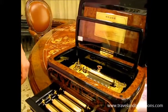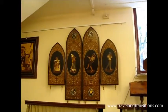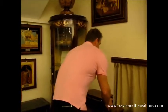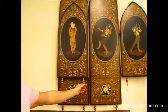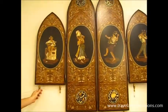Another piece is called a 'secrétaire,' which still plays music even when closed. Nearby, another box made of tiny little pieces of wood all cut and inlaid together forms an amazing design.